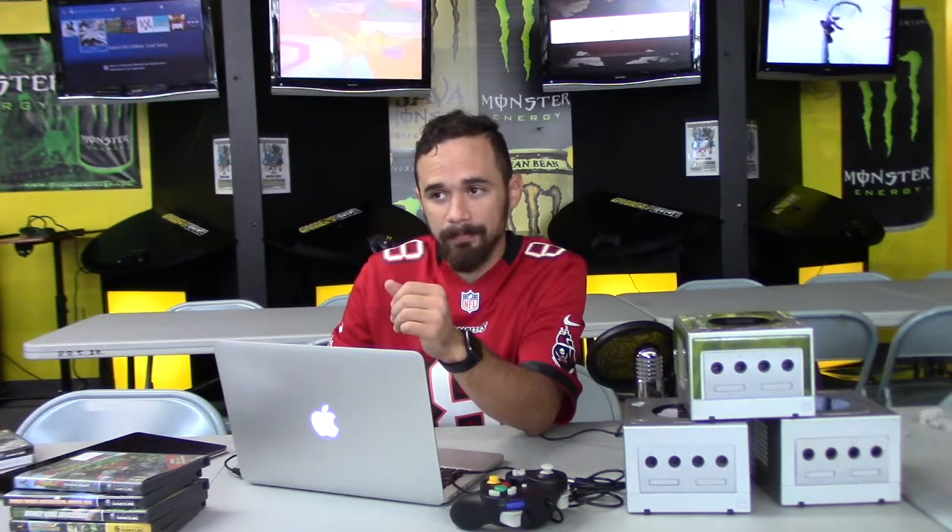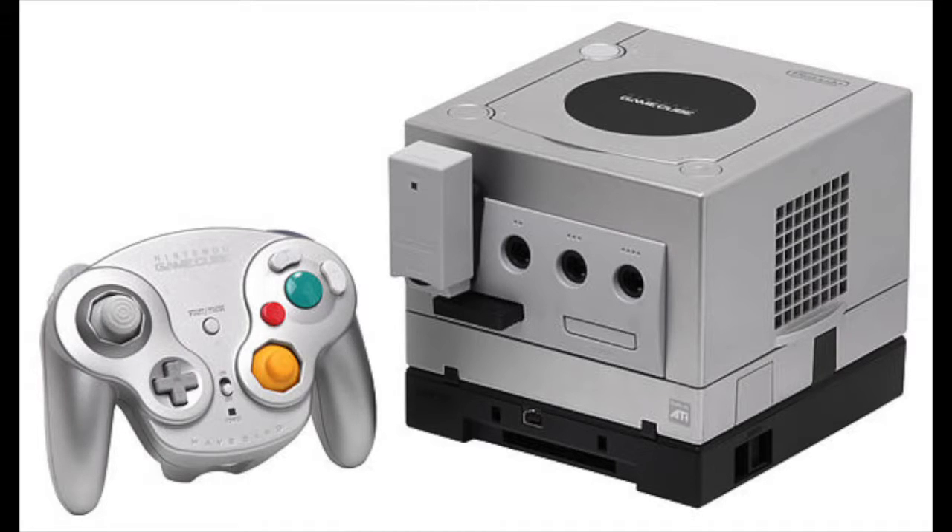The WaveBird — a wireless GameCube controller — came in silver and gray and used RF technology, with a receiver adapter on the front of the console. It had insane battery life, was a little heavier than the standard controller, but that heft felt comfortable — kind of like the Xbox One Elite controller. If you get a chance to pick one up, do it.